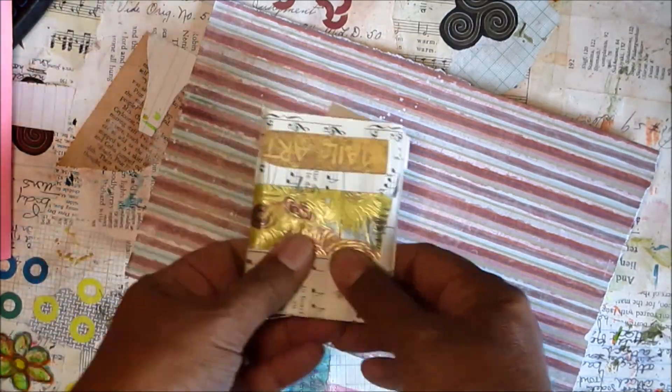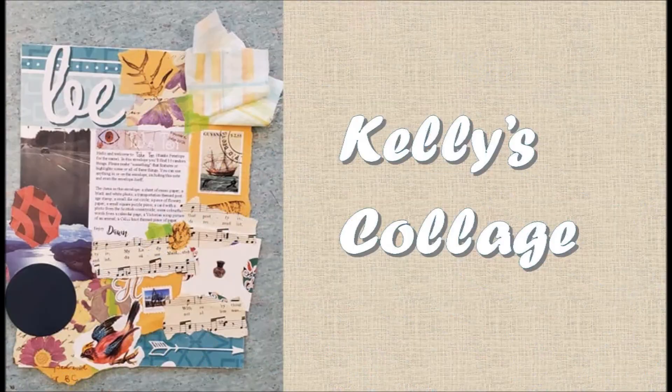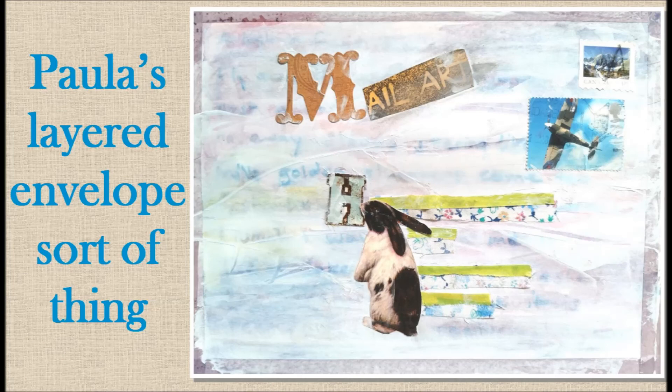Kelly works at a long-term care home and she made this really darling little collage with some of the residents at the home where she works. I think it's just delightful.